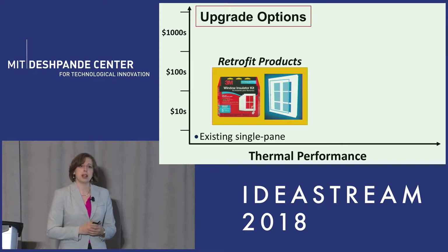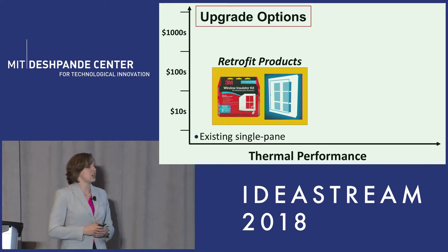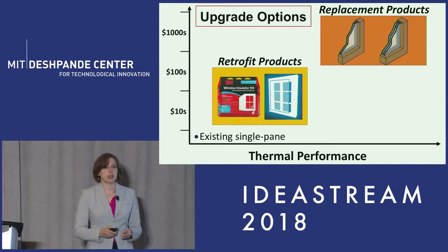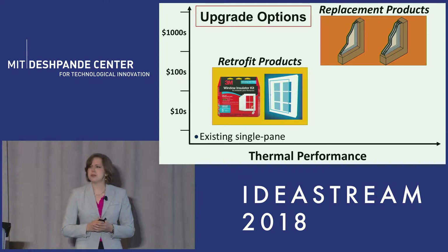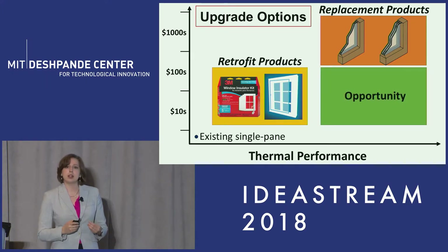We might be able to spend a little bit of money to improve that thermal performance a bit, and we might choose to use a retrofit product to do that, such as a window film or an insert that you attach to your existing window. Or we might spend a little bit more money to get really great thermal performance by replacing the entire window unit with a double or triple pane. But the problem with both of these solutions is that the payback period is oftentimes 10 to 30 years, which is just not a compelling enough reason for a consumer to buy. What seems to be missing is this opportunity space where we can have really great thermal performance at a really low cost.